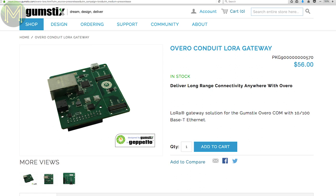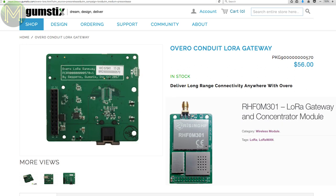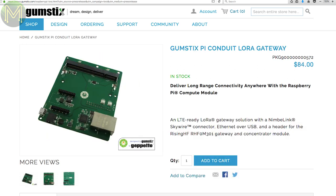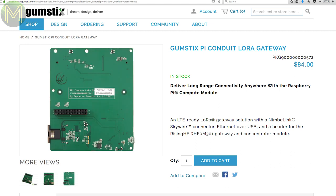Gumstix is now providing LoRa add-ons. There's the Overo Conduit, which is tagged as a LoRa gateway with onboard 100Mbit Ethernet and options for LoRa and Wi-Fi modules. There's also the Gumstix Pi Conduit LoRa gateway, which has a Pi CM3 socket, 100Mbit Ethernet, and LoRa and LTE modem headers.